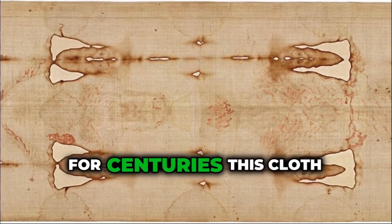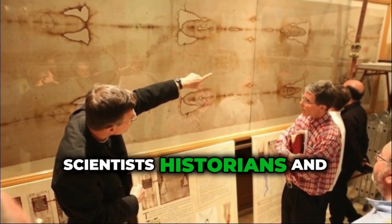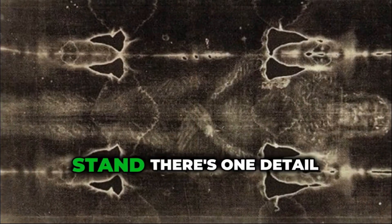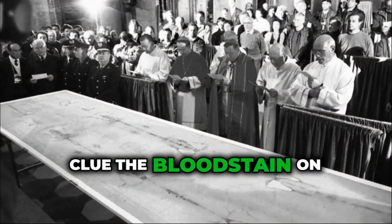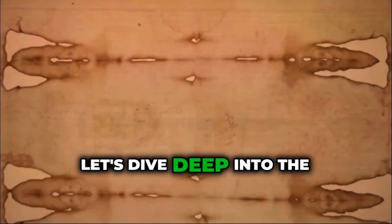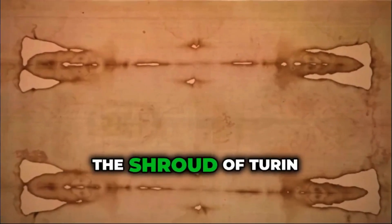For centuries, this cloth has sparked intense discussions among scientists, historians, and religious believers. Some say it's the burial shroud of Jesus Christ himself. Others believe it's a well-crafted medieval forgery. But no matter where you stand, there's one detail that might hold a critical clue — the bloodstains on the shroud. What blood type was found on it, and what does that tell us?